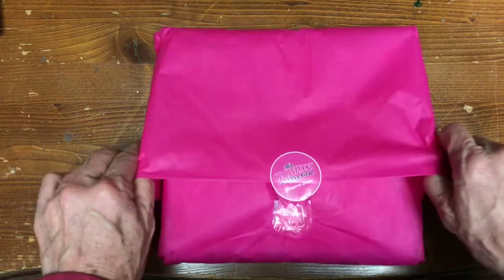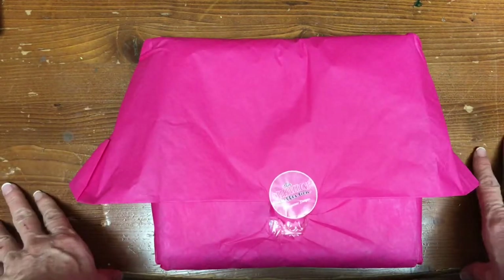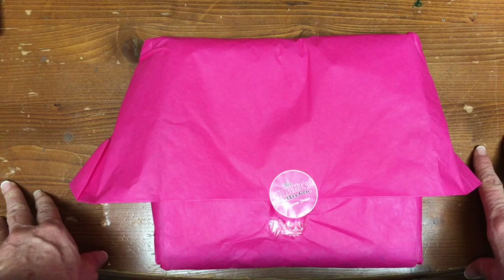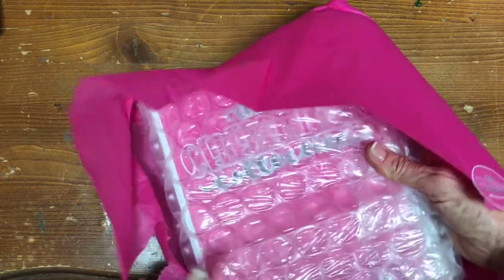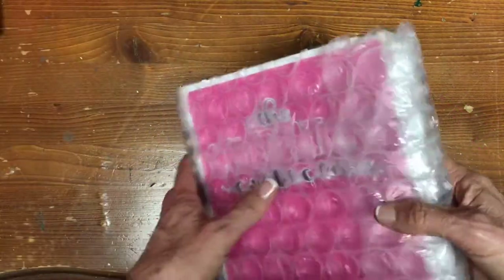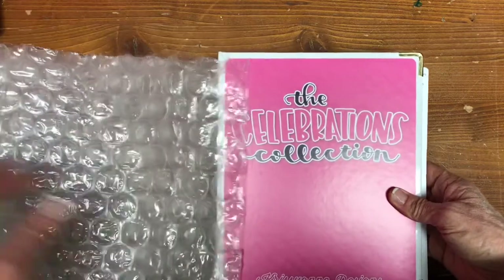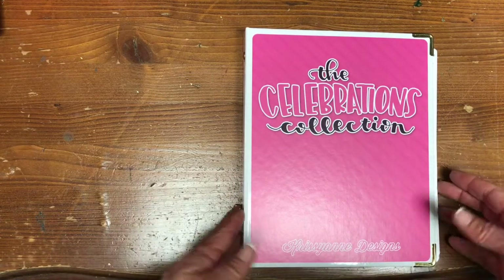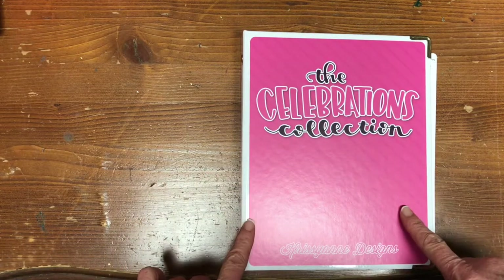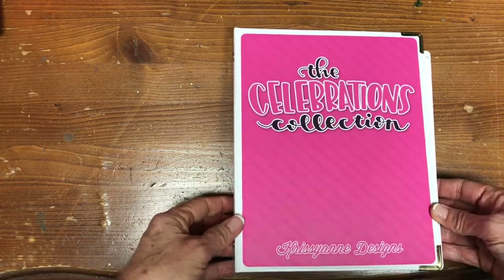Christiane Designs is a sticker company and I had the privilege of watching her go from just being a person on Facebook to becoming the premiere sticker creator for the planner community. She was the one who came up with the idea of putting stickers in a binder and has created a collection that can really encompass the whole year — you could get by with just this one book if you wanted to invest in one thing.